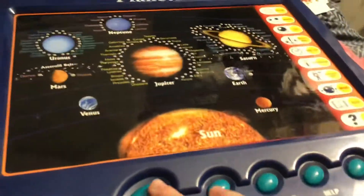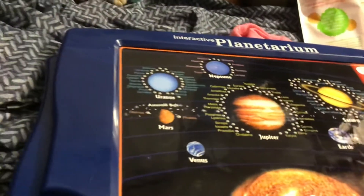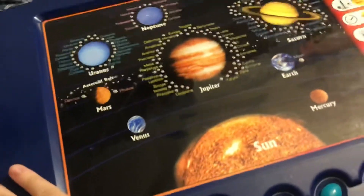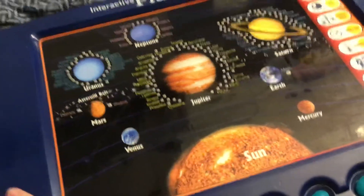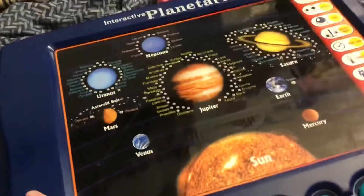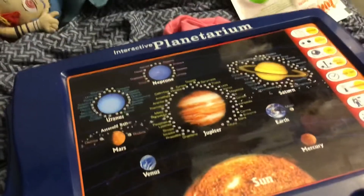I push the power — 'Welcome to a journey of discoveries to the depths of the solar system. Press the button to begin.' That's what it is — that's the sample from the Gorillaz song Saturn Barz. Ain't that cool?